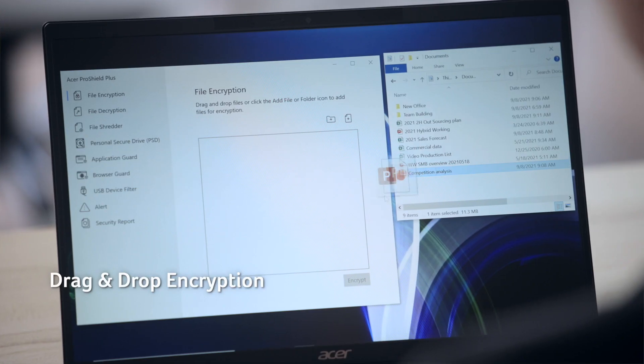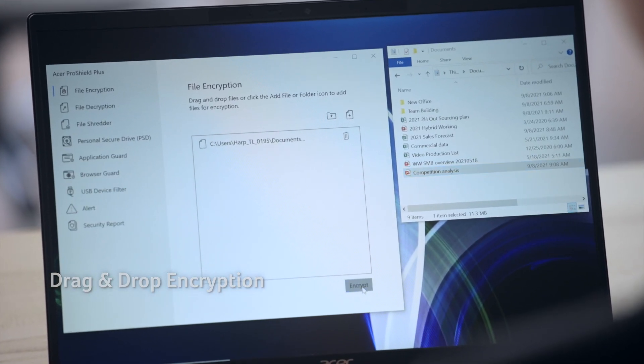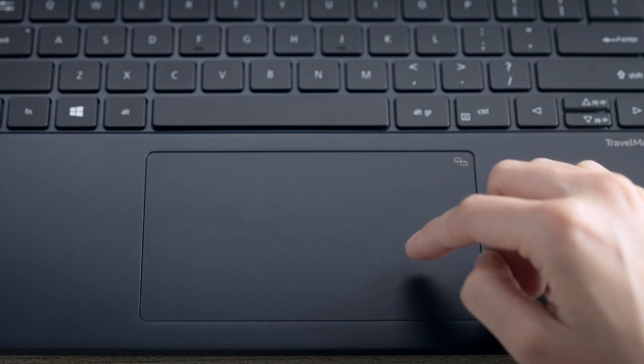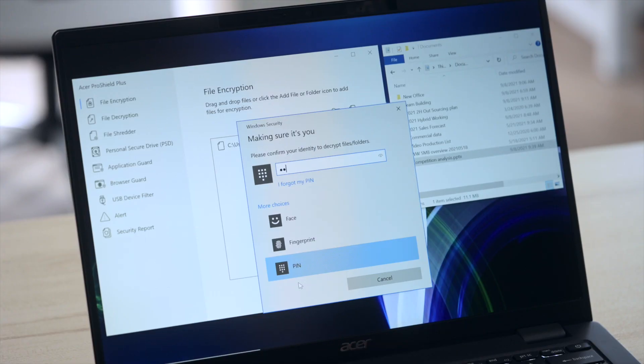Users can drag and drop files or click the Add File or Folder icon to add files for encryption or decryption. Alternatively, the user can select a file and click the right mouse button to encrypt, decrypt, shred, or move the file to a personal secure drive.